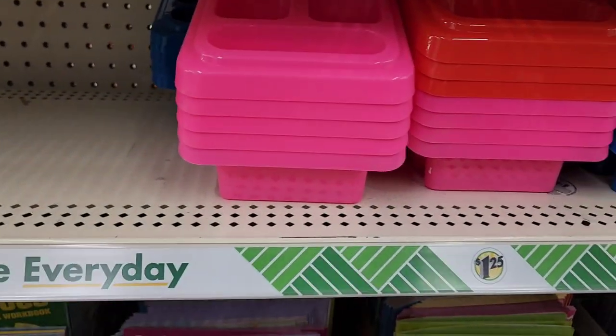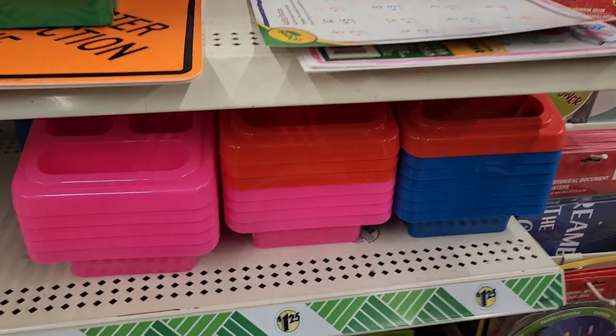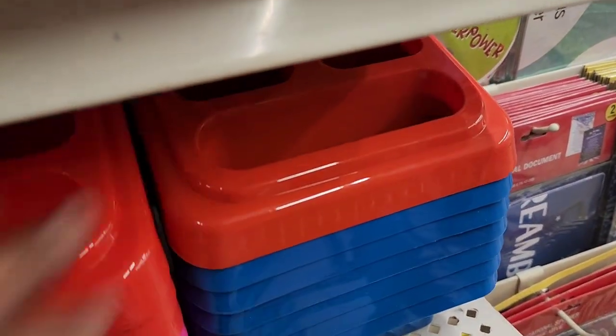The craft caddies come in pink and blue as well.